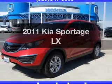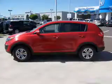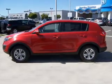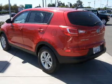Introducing the 2011 Kia Sportage. This is the set of wheels you've been looking for, with an efficient four-cylinder engine. The powertrain includes front-wheel drive, connected to a smooth-shifting six-speed automatic transmission.